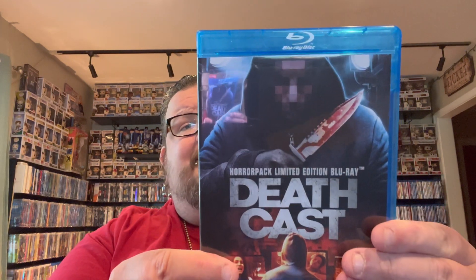The next two came from the April Horror Pack. First up is Nicolas Cage in Pay the Ghost — never seen it, it's a Nicolas Cage thriller, I'm sure it's not going to be that good, but I didn't own it so it's cool to have. I found out it actually has a slipcover which I found on eBay, so that's in the mail. And then the Horror Pack exclusive: a movie called Death Cast, which definitely looks pretty cool.